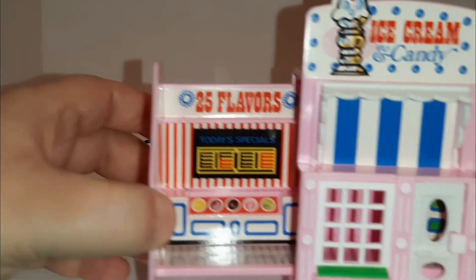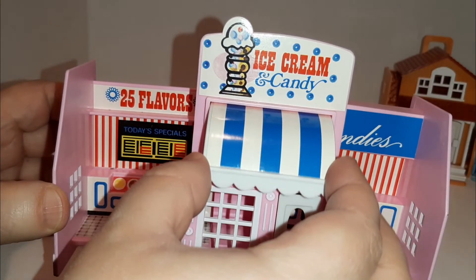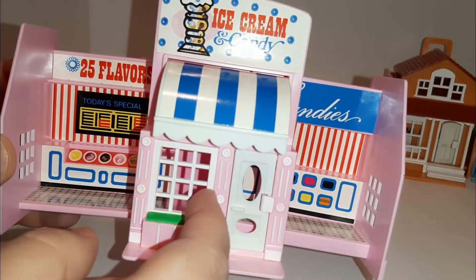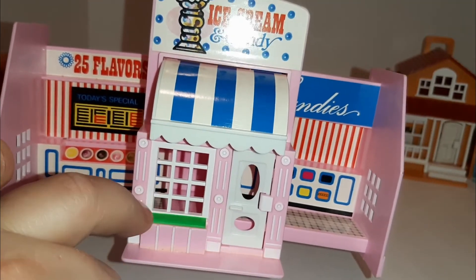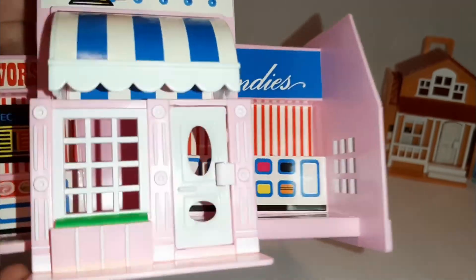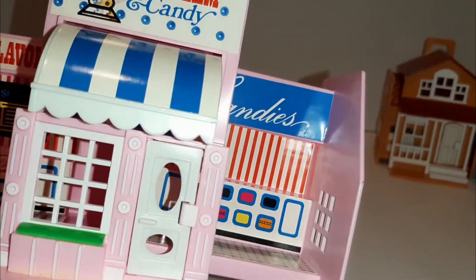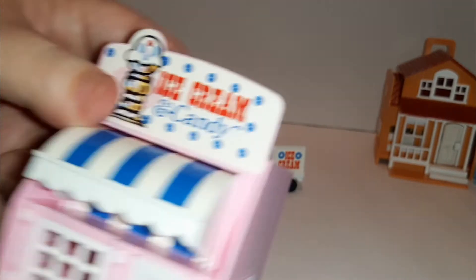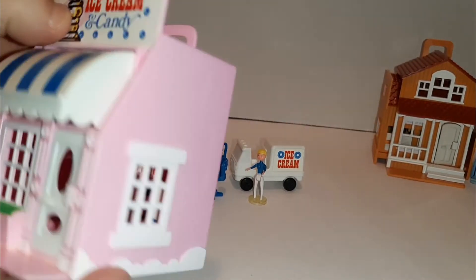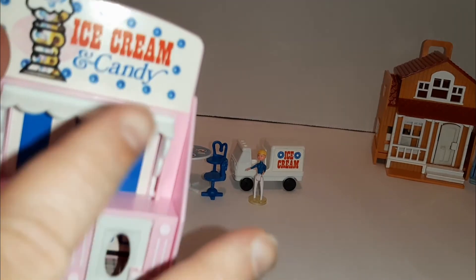Super cute, guys! Let's look at the details of the ice cream shop — it says 'Ice Cream and Candy.' Oh, look at that — it's got a little awning that comes down, a little window, and a little opening door. This is probably supposed to be like a flower box here. And then on this side is the candy counter. This side says '25 flavors' and you have all your little ice cream. Wow, this one is much more detailed than the other ones! And then to close it up — oh my goodness, how cute is that! I even love the little scallops on the sides, the little cloud shapes. The detail on this is so cute.